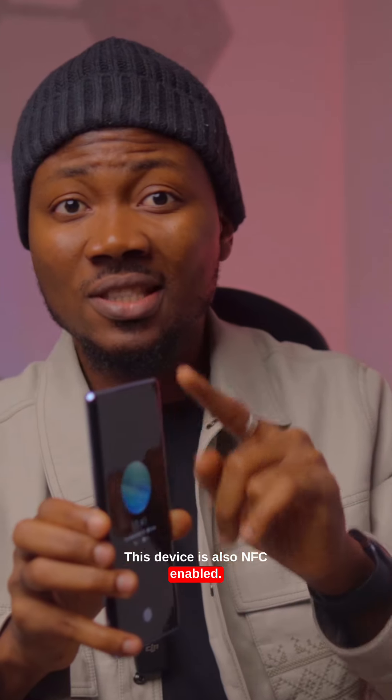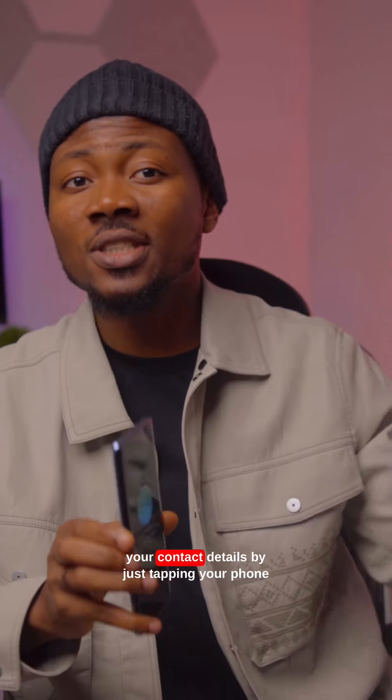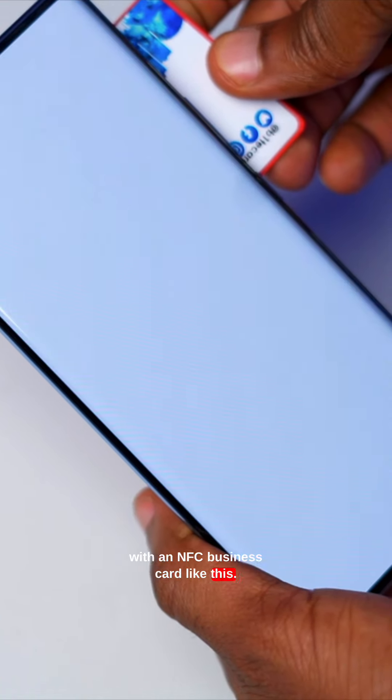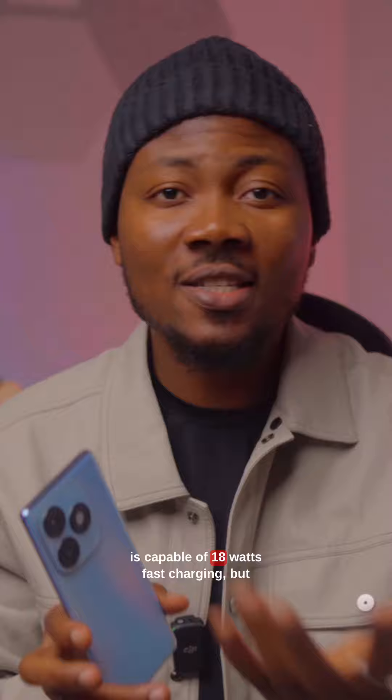This device is also NFC enabled, which means you can make payments and share your contact details by just tapping your phone with an NFC business card like this. It has a 5000mAh battery and is capable of 18 watts fast charging.